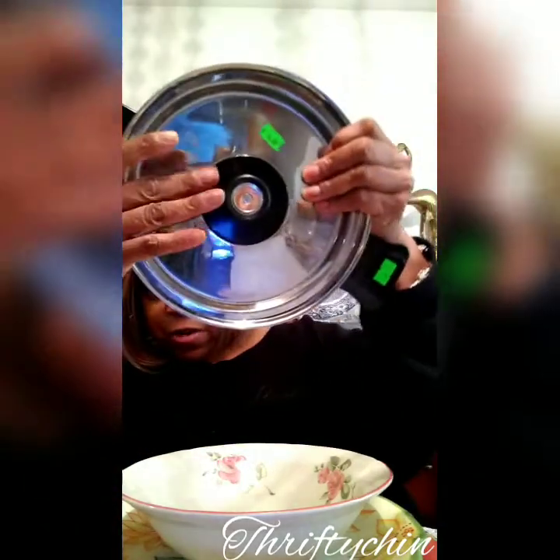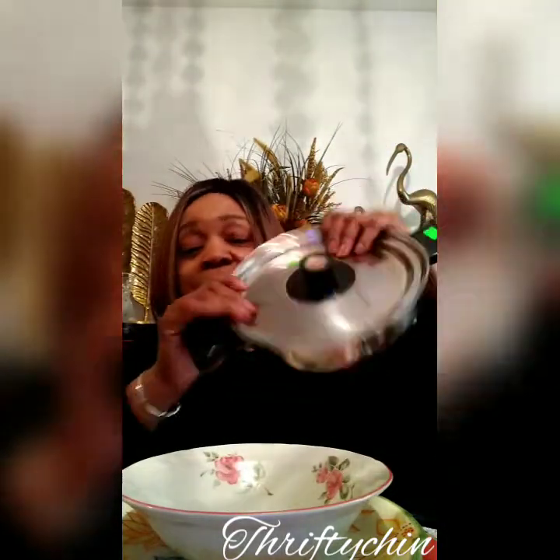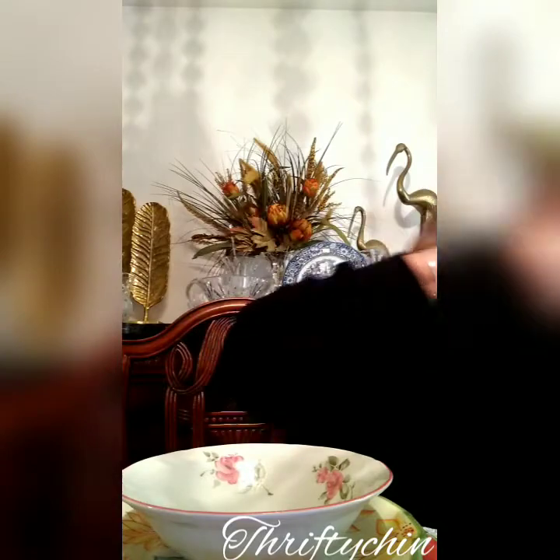The mix-up was that someone put the Revere Ware copper core top lid on it. So the price for whatever went with this was $6, and they kind of didn't honor that price because of the mix-up — so I kind of got lucky.